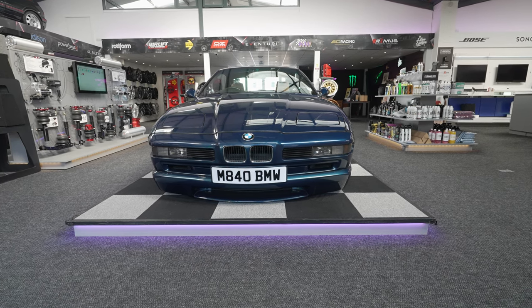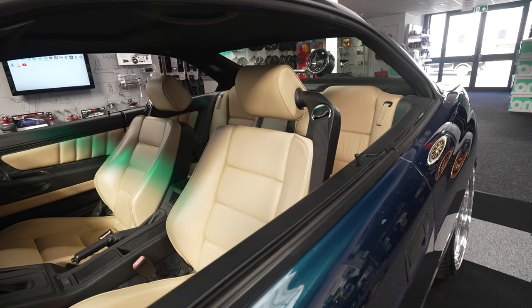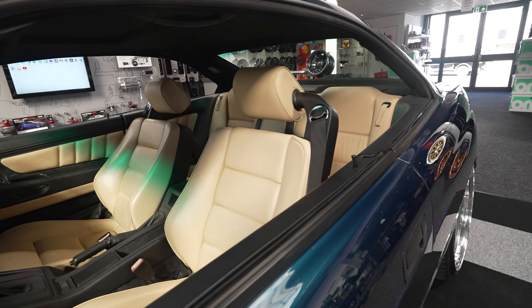This will be here for a week or two. It needs a good detail, so when we get it out of here we'll do a good detail. And then this car will have a massive audio upgrade.